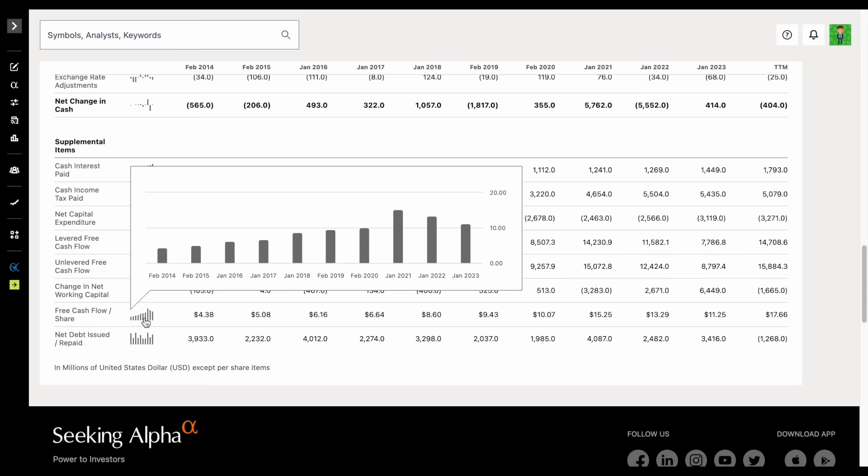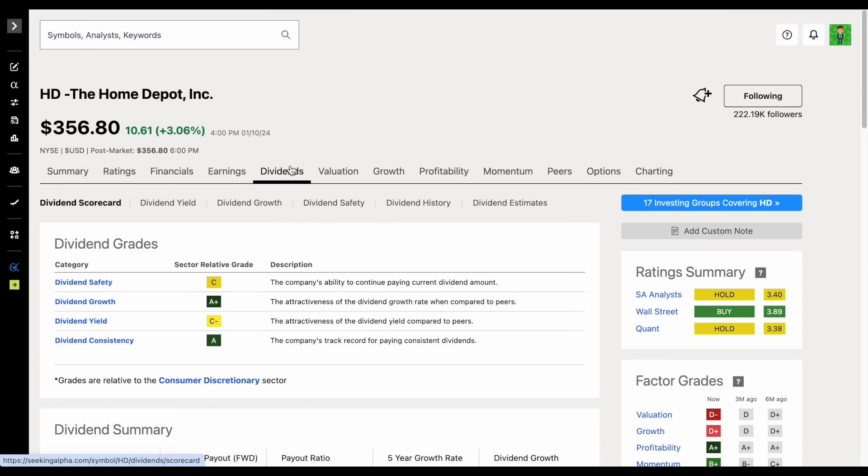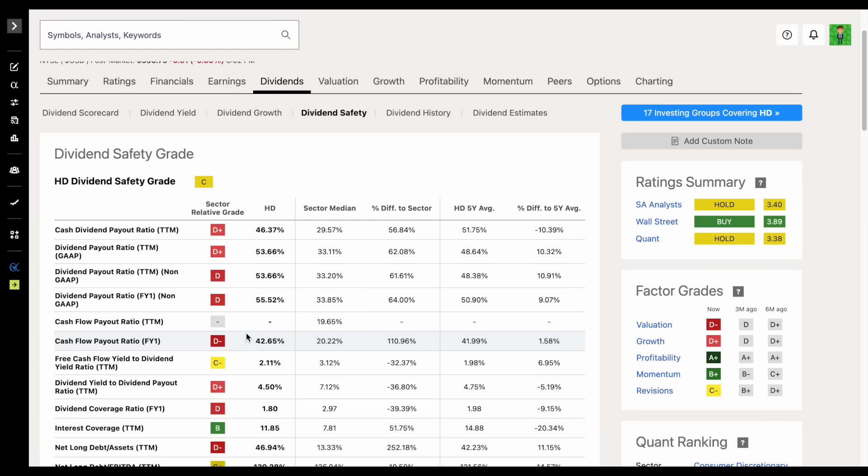Looking for growing free cash flow is definitely something you want to see, but we can actually make this process a little bit simpler with something called the payout ratio. If we jump back over to the dividend tab on Seeking Alpha and click on dividend safety, we can see the cash flow payout ratio at 42.65%. That means 42.65% of the company's free cash flow is being used to pay out dividends, and around 60% can be used for things like reinvesting back into the business, paying down debt, mergers and acquisitions, and buying back shares.